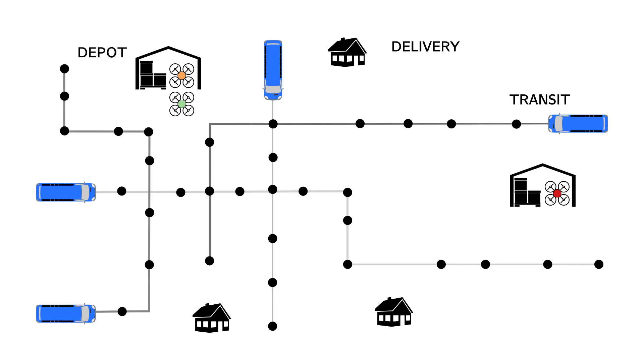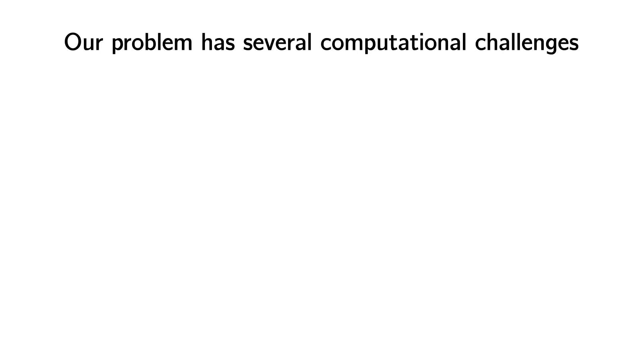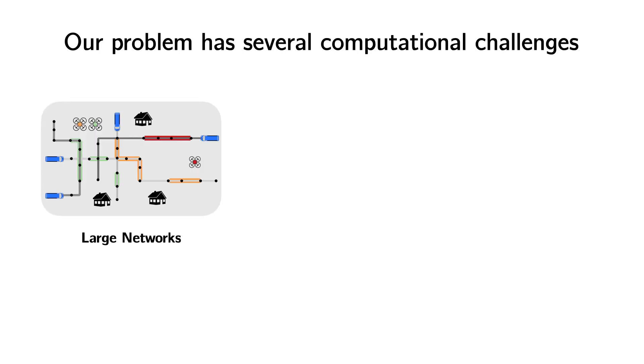We need to decide what deliveries to make, in what order, and whether or when to use modes of transit. We have to deal with several computational challenges here: we're planning routes over large, time-dependent transit networks.